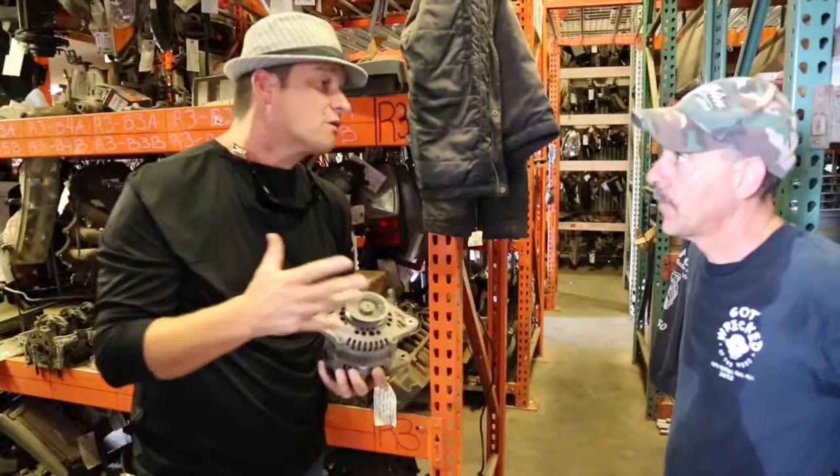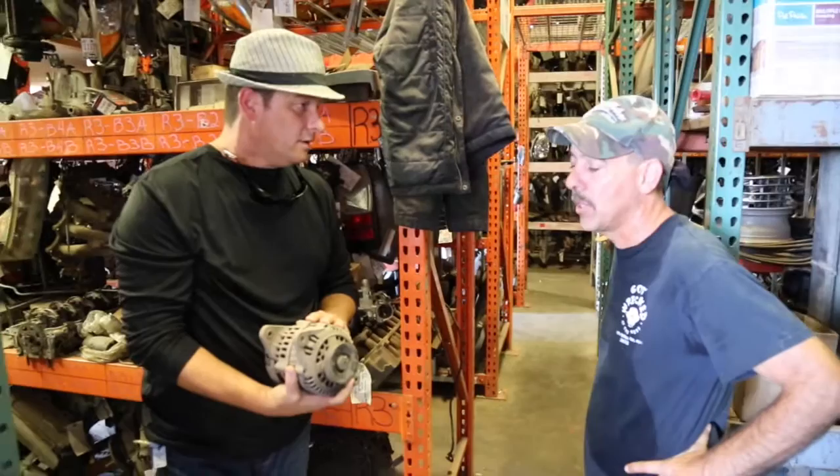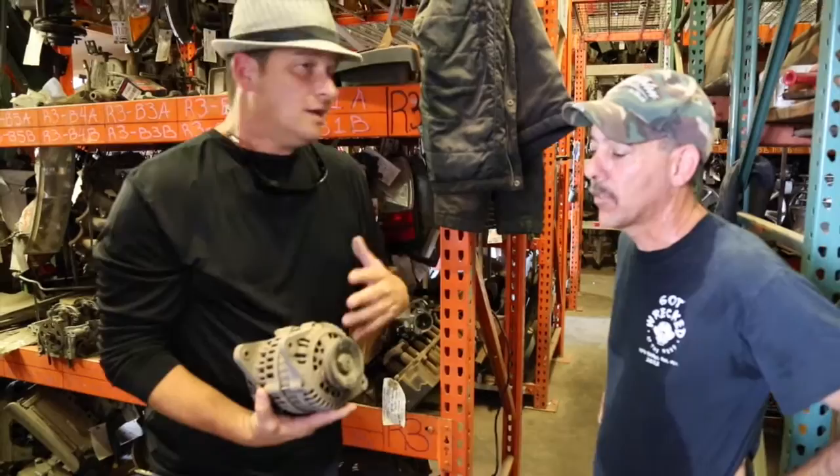One of the biggest things we've got — alternators, especially on these newer cars, can be very expensive. These are off good running vehicles, that's why we give the warranty on them. We have a return rate of maybe five percent. Some of these alternators can be dog expensive. Don't discount a recycling yard — we're cheap too.